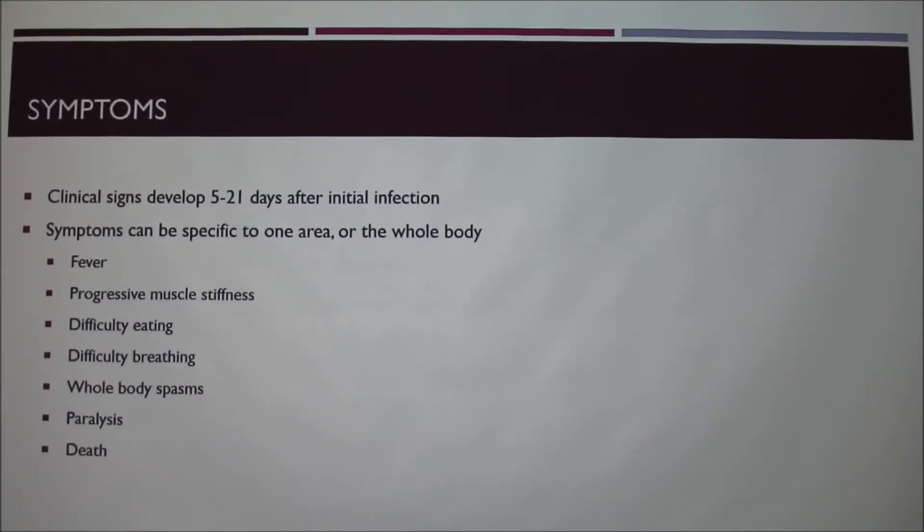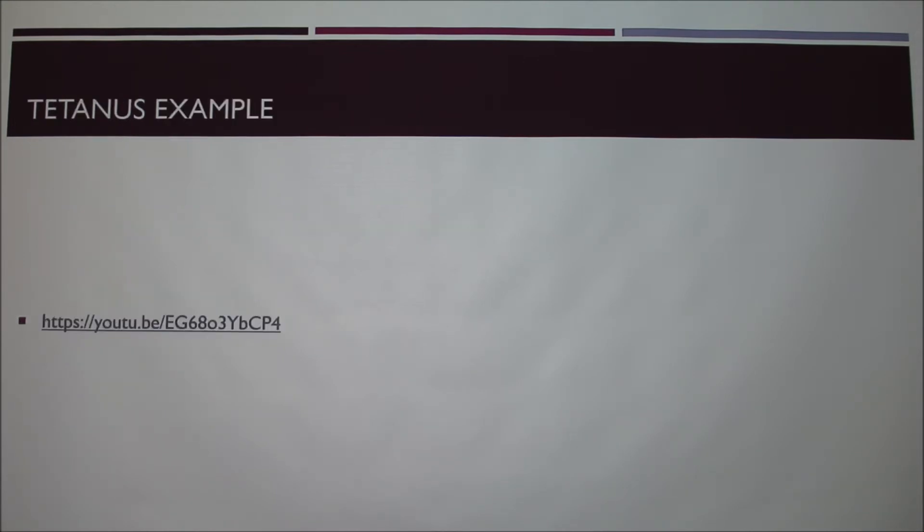Symptoms of tetanus can develop five to twenty-one days after the initial infection. They start off mild and then hit hard at the end. You begin with a fever and clinical symptoms like a cold, then progressive muscle stiffness. After that you have trouble eating because of the locked jaw, then difficulty breathing, body spasms, paralysis, and eventually death.